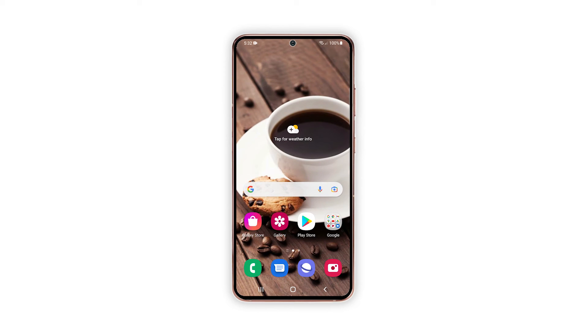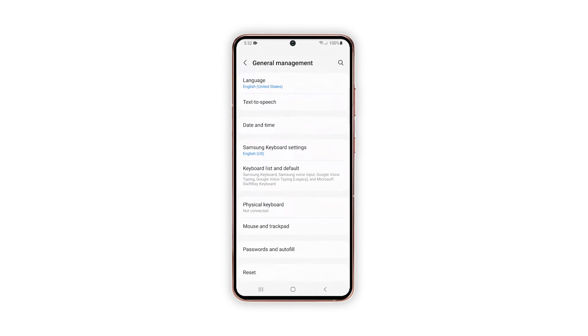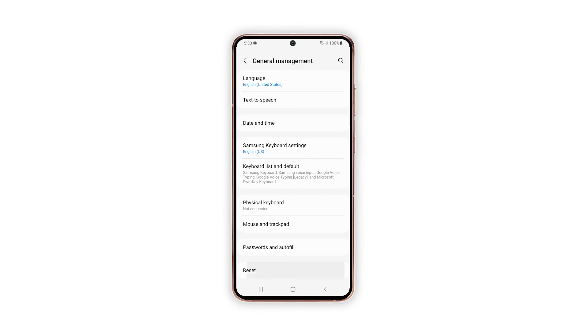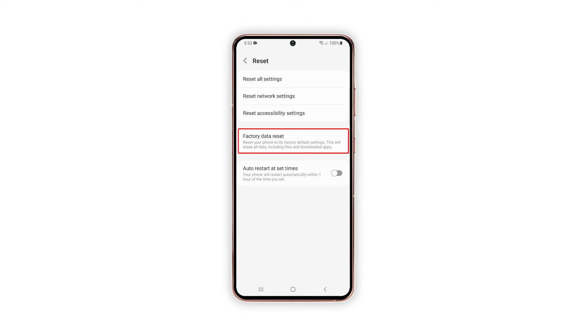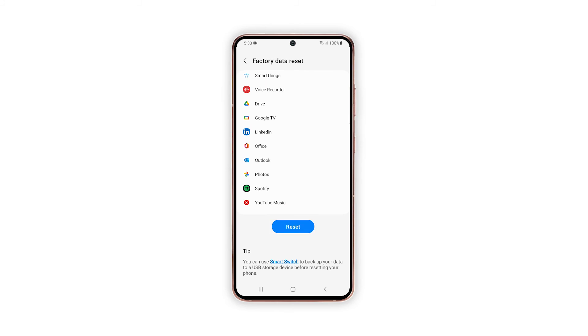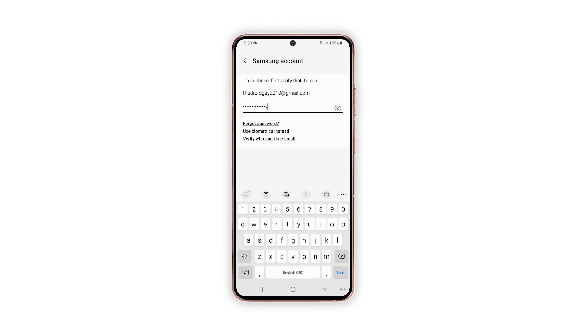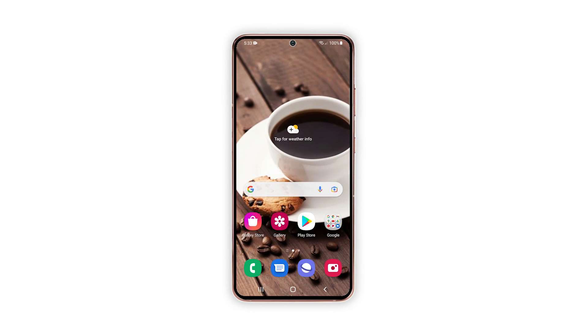When ready, follow these steps to reset your phone. Open the settings app. Scroll down and tap general management. Tap reset to view all reset options. Tap factory data reset. Scroll down and tap reset. If prompted, enter your security lock. Tap delete all. Enter your password and tap done to proceed with the reset. After the reset, set up your phone as a new device. Your phone should already have a fast and stable internet connection.